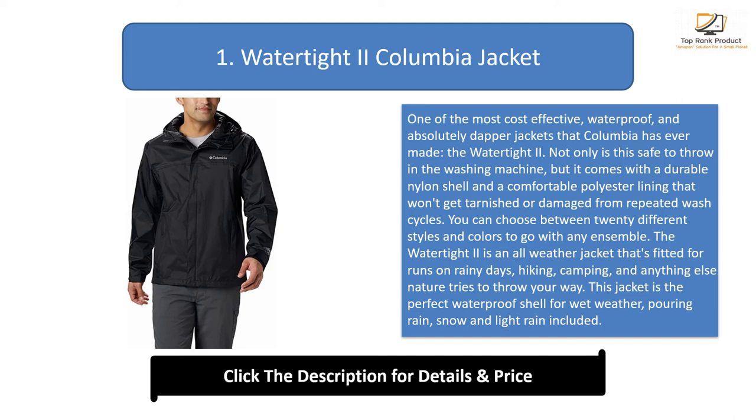The Watertight 2 is an all-weather jacket fitted for runs on rainy days, hiking, camping, and anything else nature tries to throw your way. It's the perfect waterproof shell for wet weather — pouring rain, snow, and light rain included. You'll also find two zippered side pockets for storing necessities on either side of the jacket.